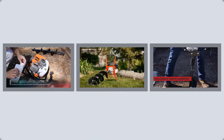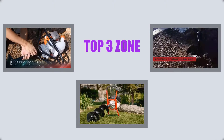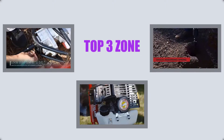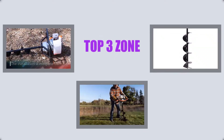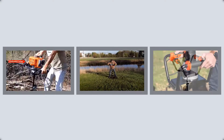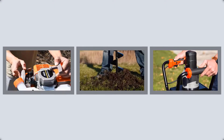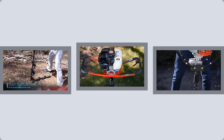Hello viewers, welcome to my channel Top Three Zone. I am presenting the top three gas powered post hole diggers. I researched many gas powered post hole diggers and only the three best are listed. The top three gas powered post hole digger links and the latest prices are given in the description box. Let's get started and enjoy this video.